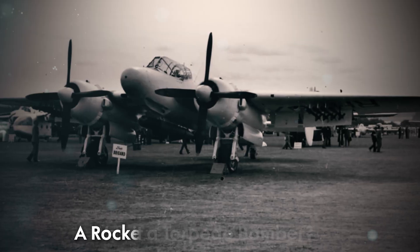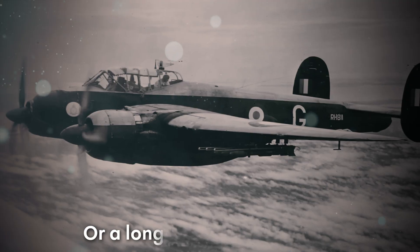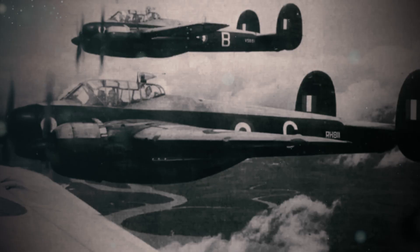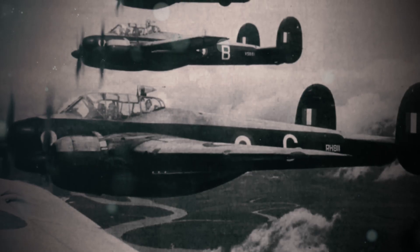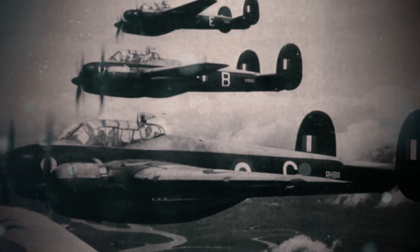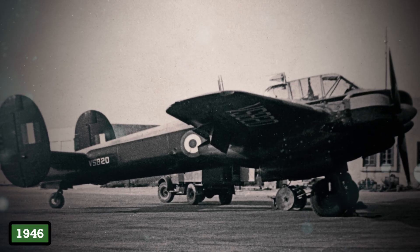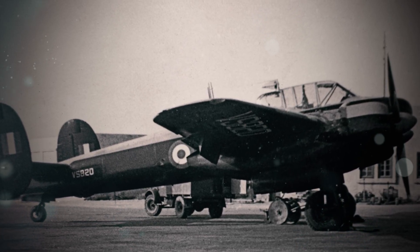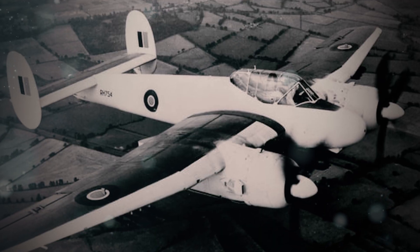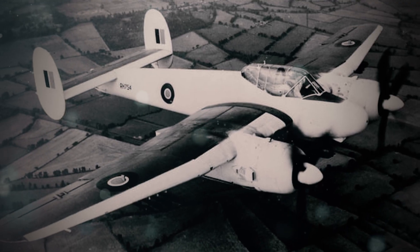Was it a torpedo bomber, a rocket-equipped tank buster, or a long-range patrol craft? The Air Ministry wanted all three, but as flight logs from the Aeroplane and Armament Experimental Establishment reveal, the Brigand excelled at none. Trials began in late 1946, and cracks emerged — literally. During high-speed dives, the wings visibly flexed, alarming crews who'd flown sturdier wartime planes.